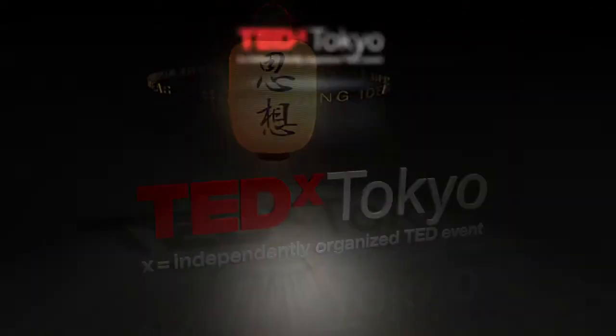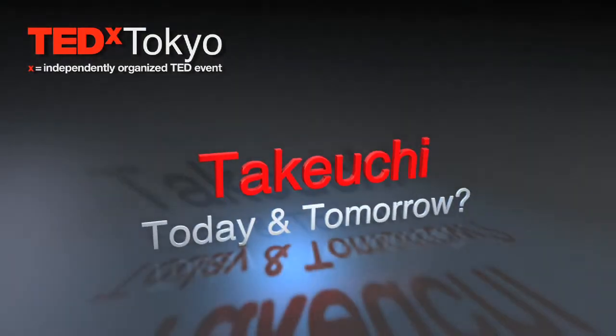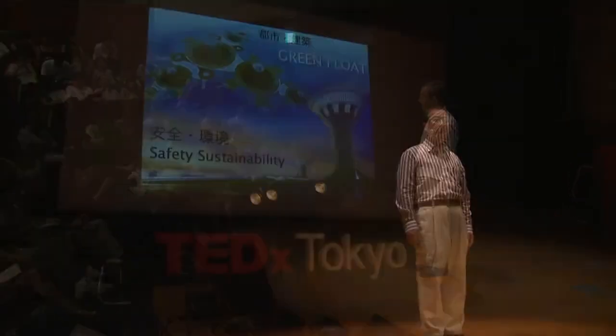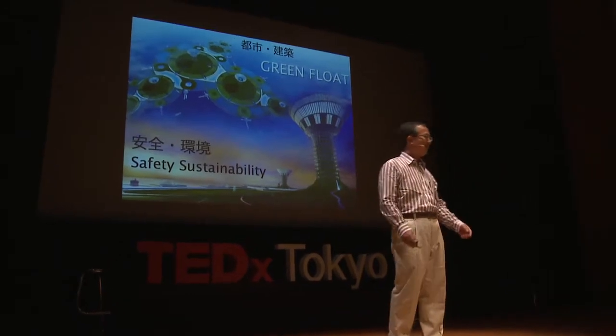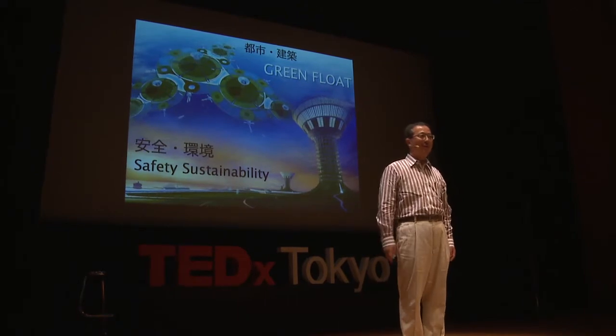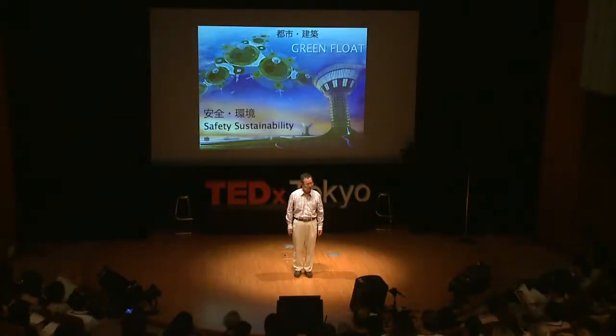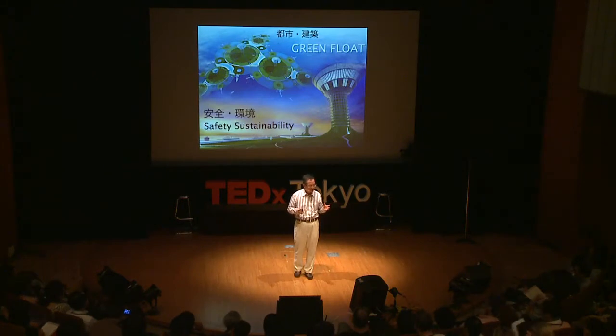Doctor Jai Bhandari, Reviewer. Thank you for inviting me. I am the leader of the Green Float Project, the Botanical Futuricity Initiative. I work for Shimizu Corporation, and I am in charge of city and building planning.